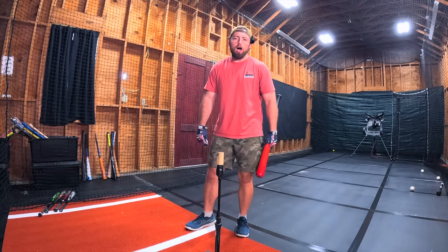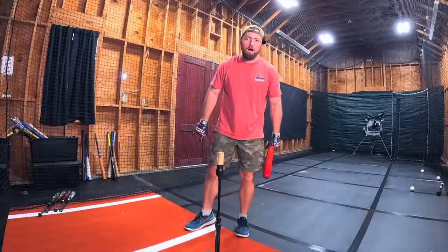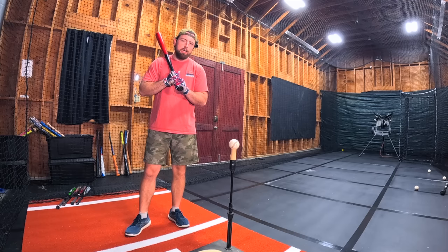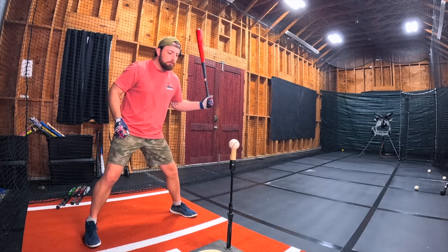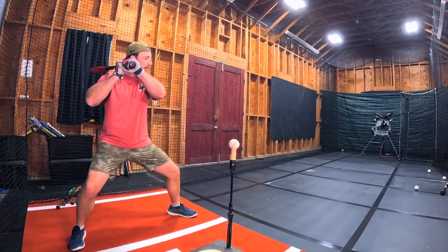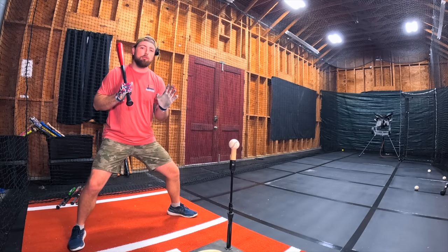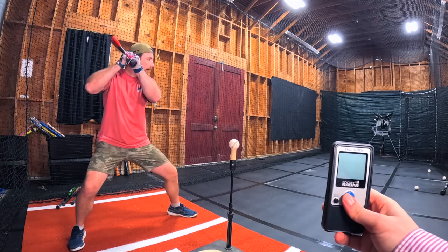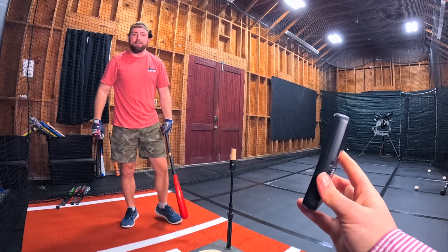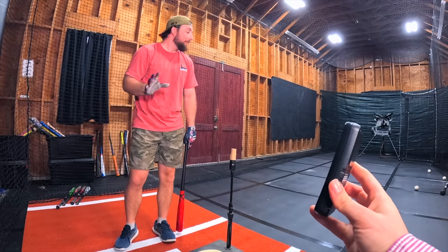Batting stance number one, arguably one of the weirdest of all time — Jeff Bagwell. You guys see how Jeff Bagwell was? He is very low to the ground, legs spread about right here, and he gets into this position. If I hit this ball over five miles per hour I will be shocked. I think I might strike out here. 67 — better than I thought, honestly.